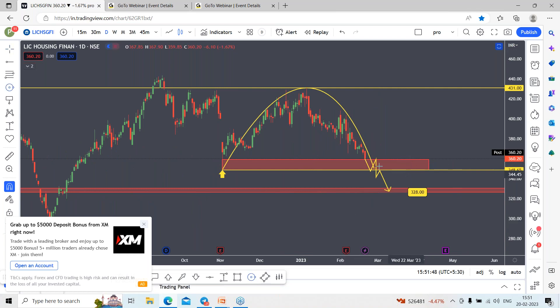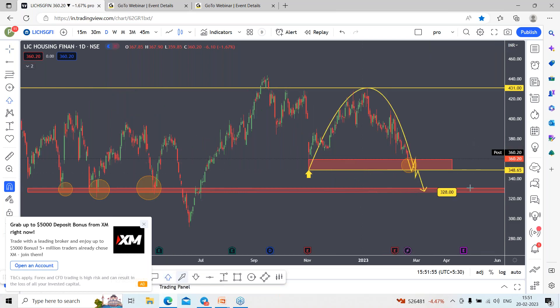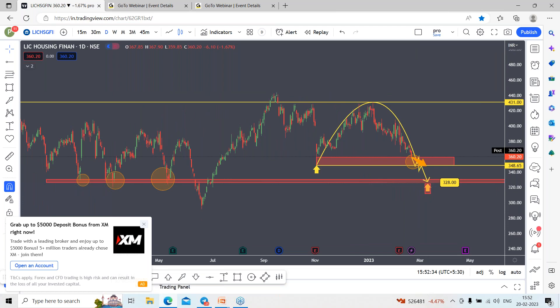From that level the stock rallied continuously, making a swing high and swing low. Looking at the range between these levels — once coming out from here, the next strong reversal can be expected only from 328 levels. As of now I will be bearish, looking for the stock to drag down to 348 levels. Anything closing below that, we can look for 328 levels. If you are expecting a reversal, just wait for the pullback zones around 328 levels.